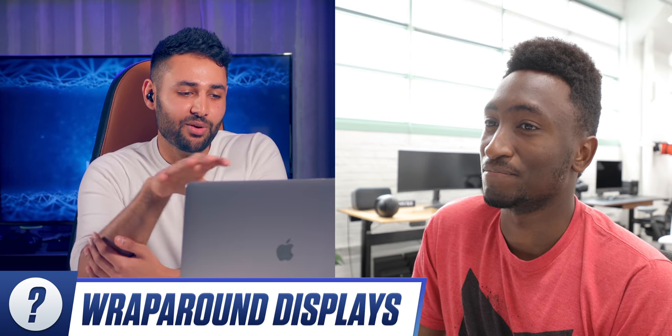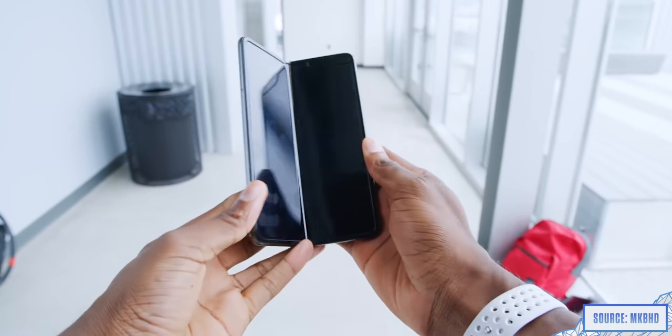I am with you on that. So we can put the wraparound screen as a probably not. Okay, so what about foldables?